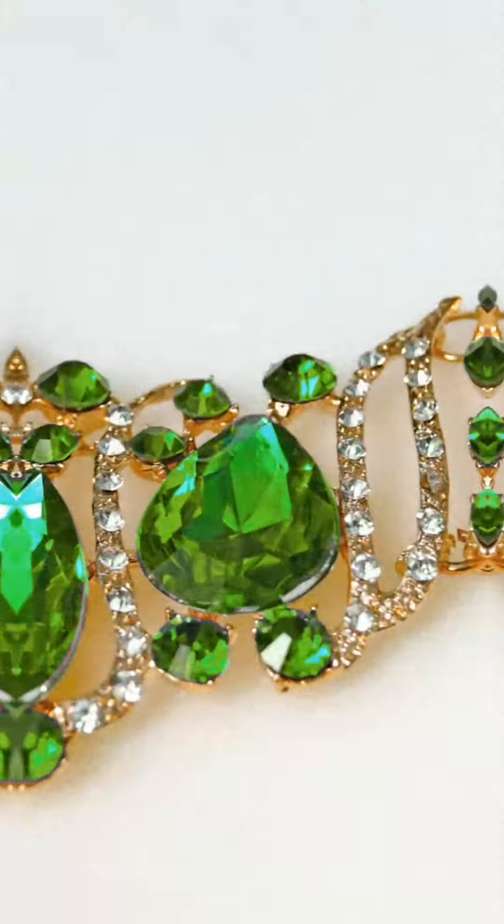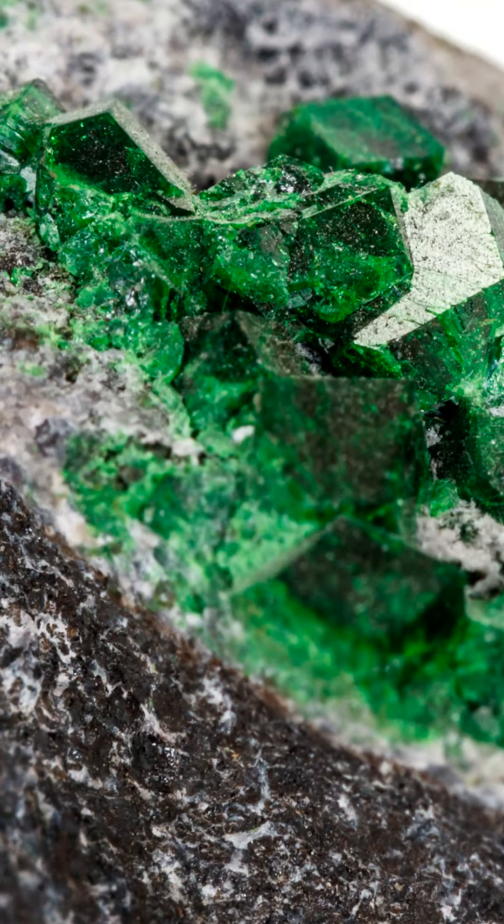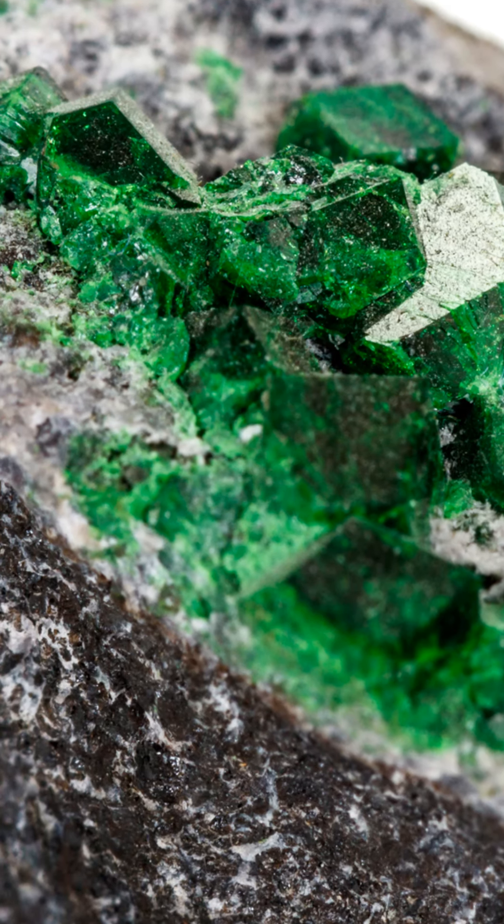But what's behind this sparkle? It's all about the chemistry. Demantoid is a rare variety of andradite garnet, rich in iron and calcium silicate. This combination not only gives it its lush green color but also contributes to its dazzling brilliance.